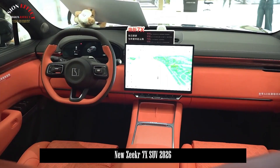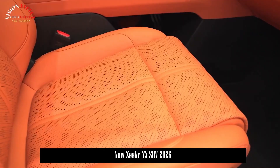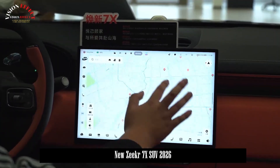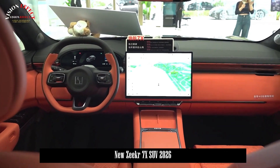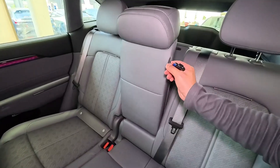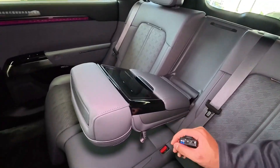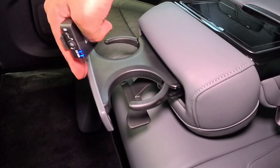Inside, things get even more impressive. The cabin of the ZKIR 7X is a minimalist masterpiece — a cross between a high-end lounge and a spaceship. You're greeted by two massive floating screens: a 15.6-inch central infotainment display and a 10.2-inch digital instrument cluster. It runs on the ZKIR OS 2.0 platform — lightning-fast, ultra-responsive, and capable of learning your habits. You like your seat heated to 28 degrees? It remembers. You prefer acoustic jazz at night? It automatically cues your playlist when the sun goes down.